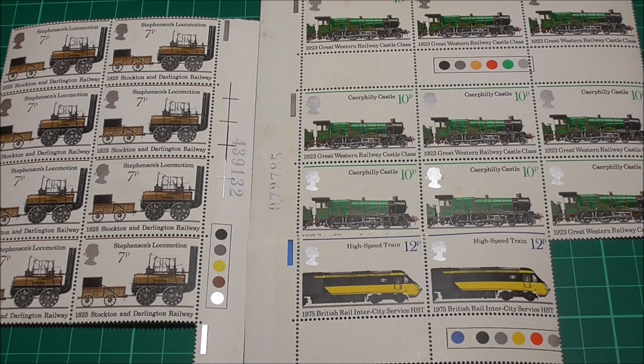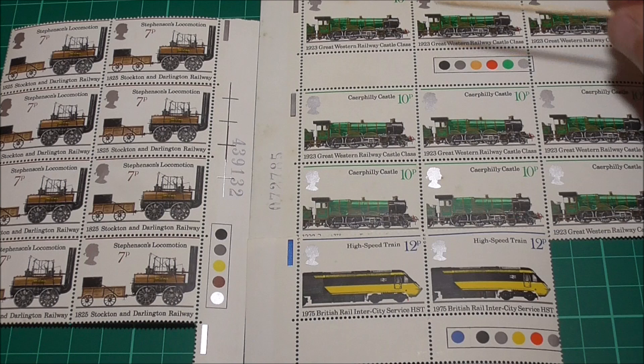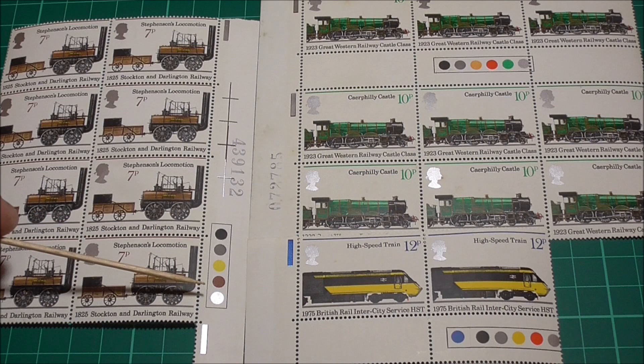These particular traffic lights are colour registration dots and come in different shapes and sizes. Harrison used dots, Cuesta used queues, and was it Waddington that used squares? I can't remember — I'm sure you will correct me. These dots or lights correspond to a colour used to print a particular stamp. Looking at the 10 pence and 12 pence stamps, we can see that six different colours were used in printing each, but only five colours were used in printing the 7 pence stamp. In this particular case the traffic lights are printed in the margin.